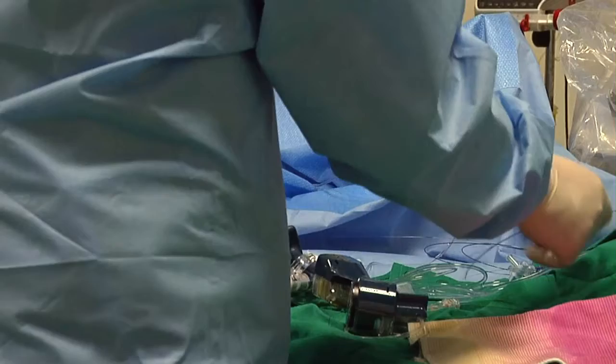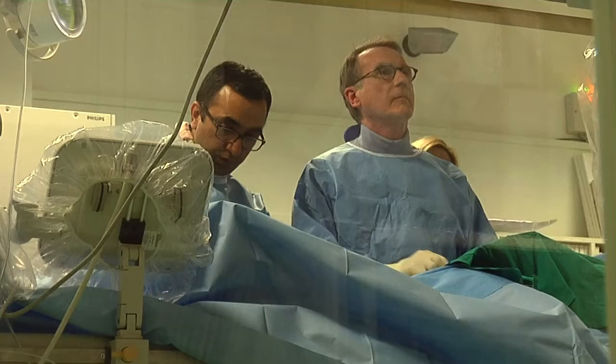Antonio Colombo, Director of the Cardiac Cath Lab and Interventional Cardiology at EMO GVM Centro Cuore Columbus, and Chief of Invasive Cardiology at San Rafael Hospital, has worked with Capella Medical since its inception to develop the Sideguard.